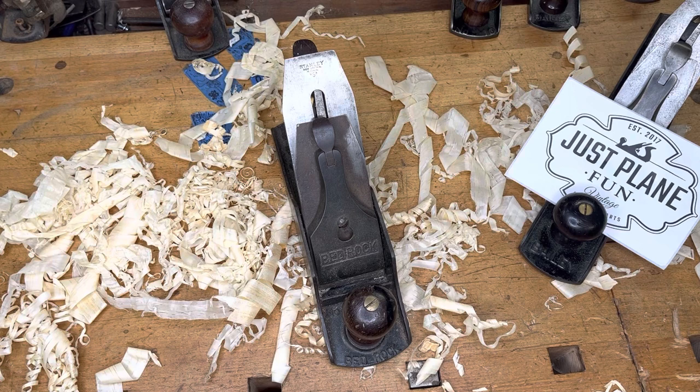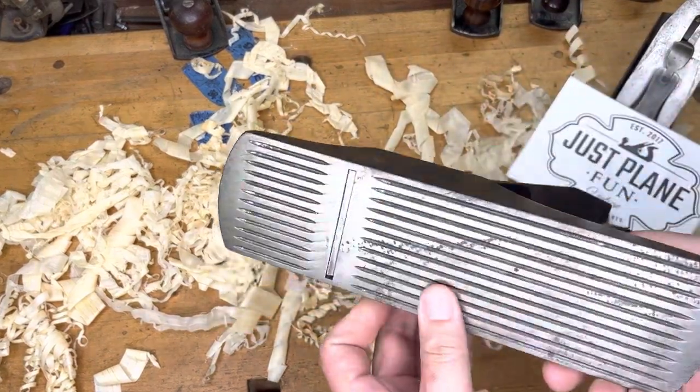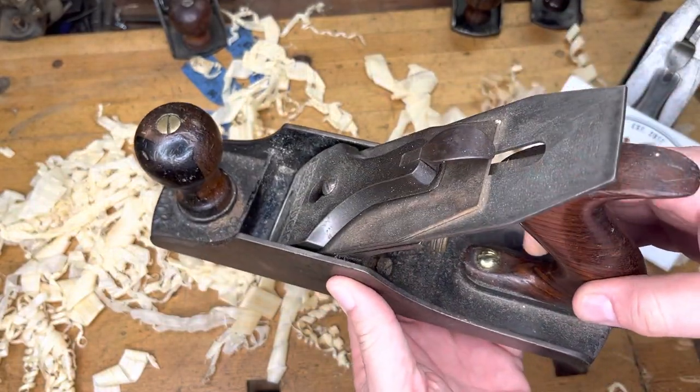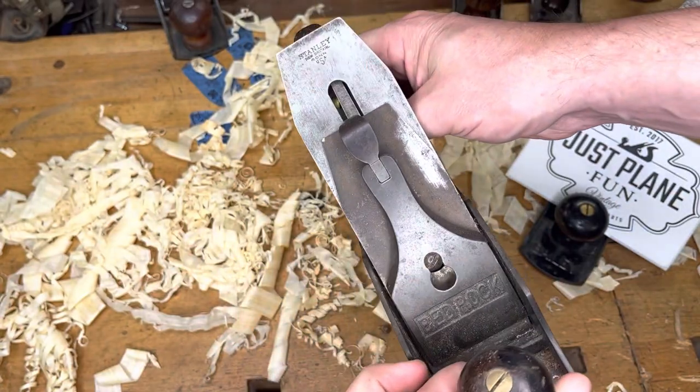The number six spot goes to my much beloved number 604 and a half. This is the only Bedrock I keep in my collection, and this thing is an absolute beast. Of course it's corrugated because I'm a corrugated guy, and it is one heck of a smoother. And wouldn't you know it — it's another V logo.